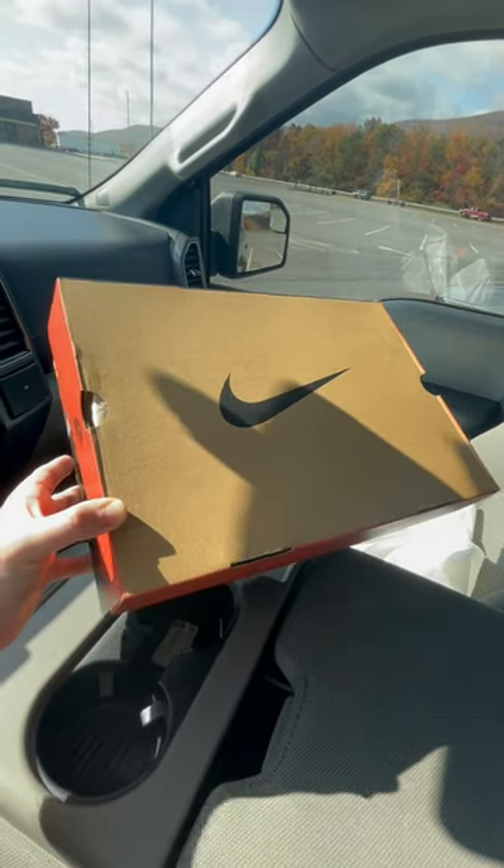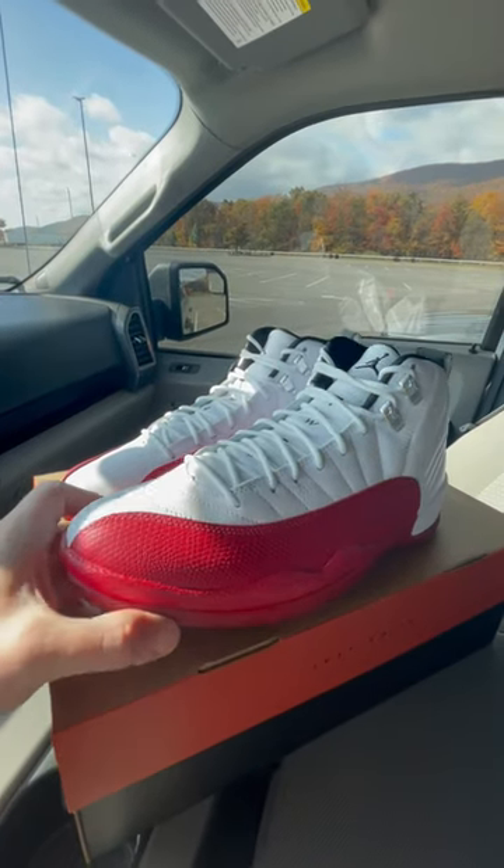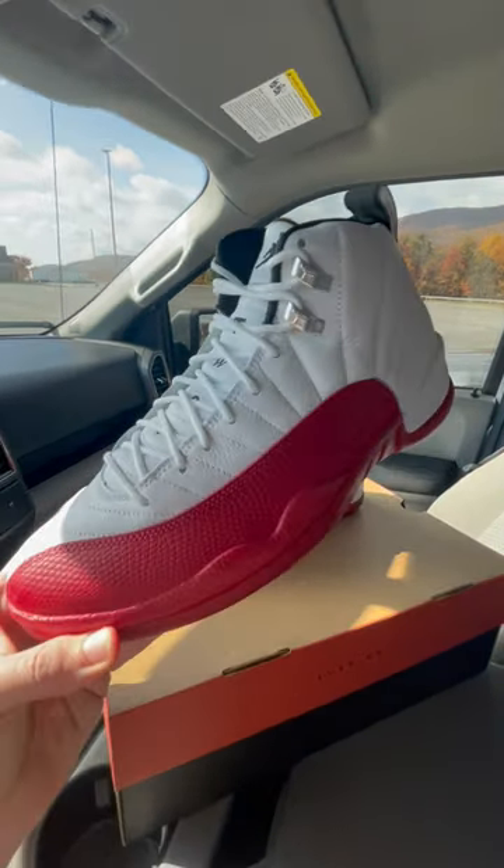First come first serve. They still have pretty much all sizes left, and here they are. I'm telling you, in hand this shoe is absolute fire.